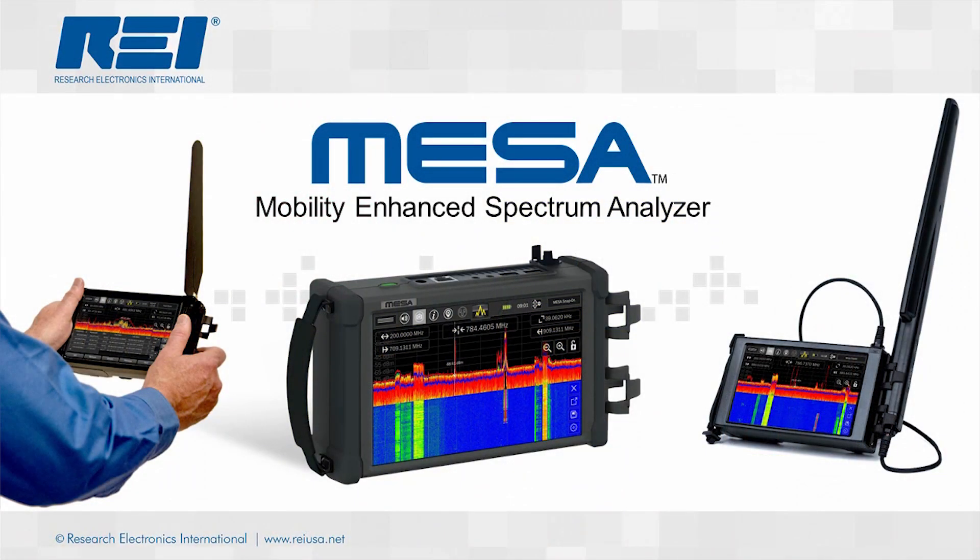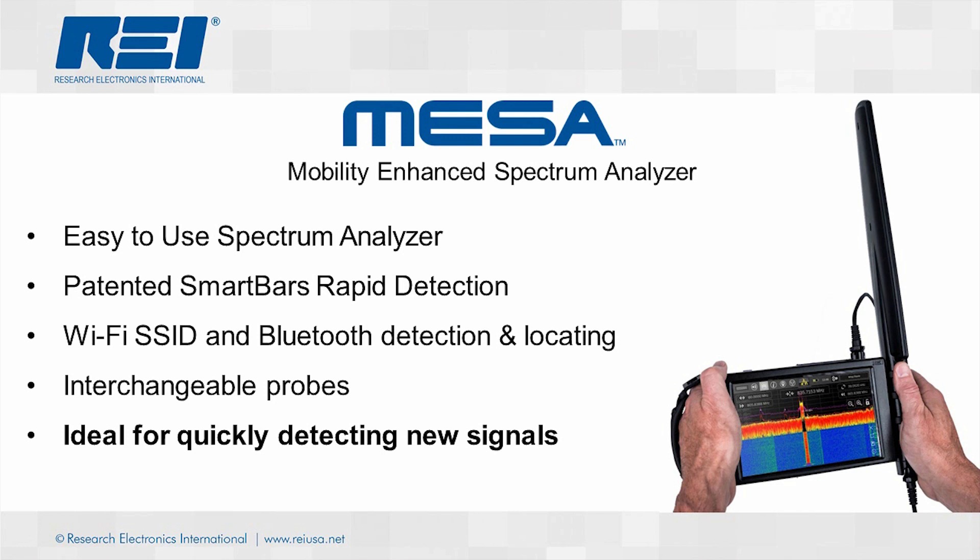Next, we will discuss the Mobility Enhanced Spectrum Analyzer, or MESA. The MESA has the power of a fully functioning spectrum analyzer, but allows for the ease and portability of a broadband detector. The MESA's five operating modes — Spectrum, Smart Bars, Mobile Bands, Wi-Fi, and Bluetooth — provide detection for a wide range of modern threats.